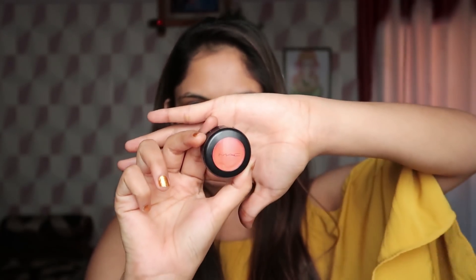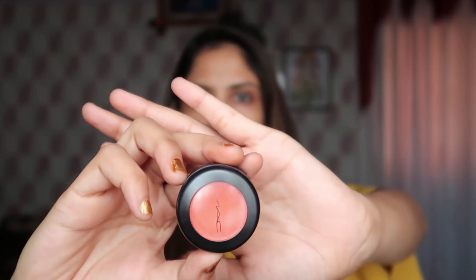I have a little dark circles so I will use a color corrector here. I will use a pure orange shade color corrector under the eyes for the dark circle area, which is our most problematic area.